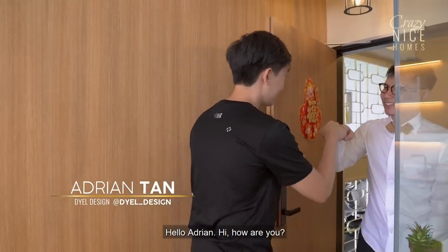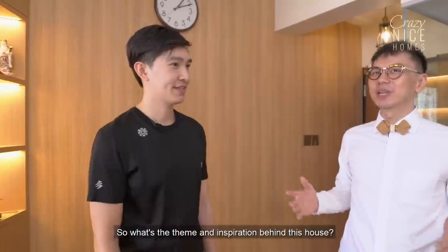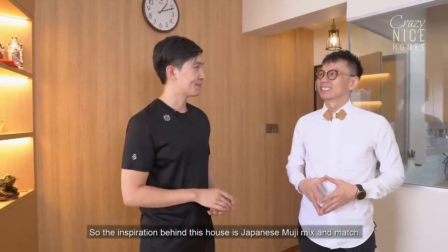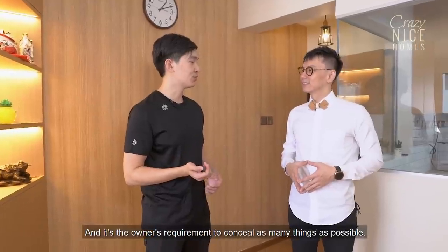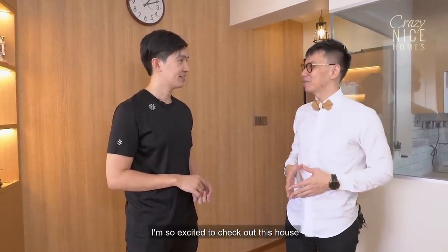Hello Adrian, hi, how are you? Doing fine, thanks for having me here. So what's the theme and inspiration behind this house? The inspiration of this house is Japanese and Muji mix and match, and it's the owner's requirement to maximise as much storage as possible.